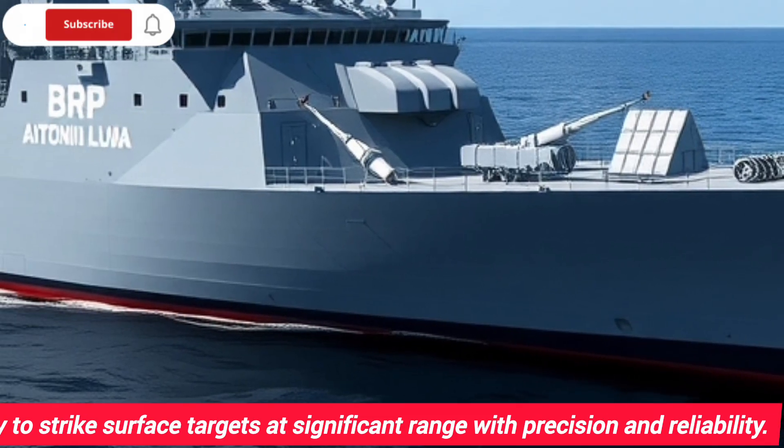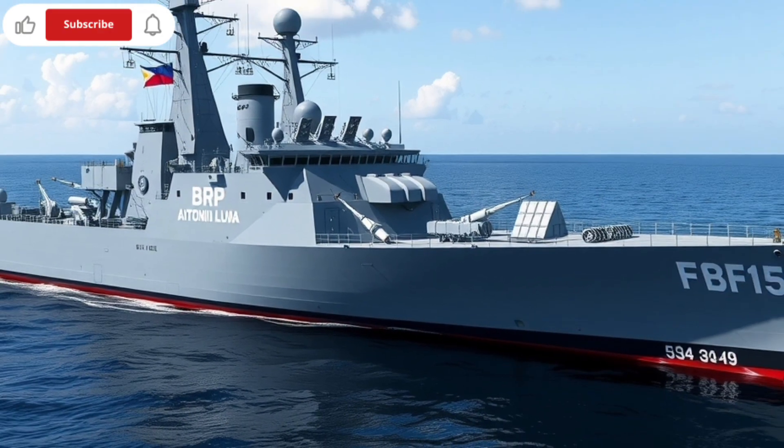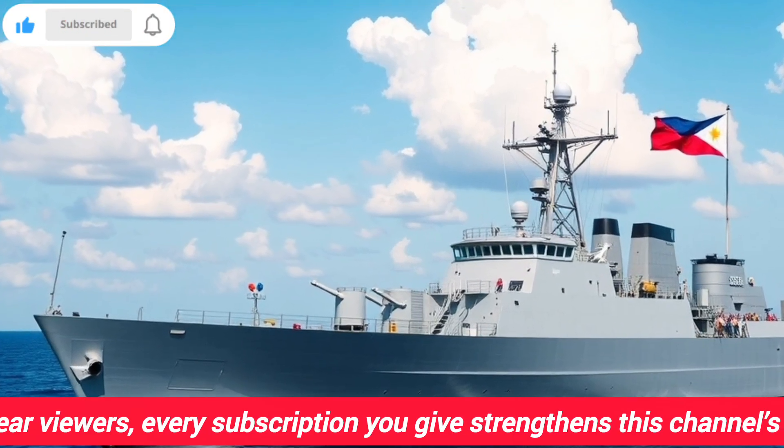Despite these limitations, BRP Antonio Luna plays a key role in maritime security and patrol missions for the Philippines, particularly in protecting its territorial waters and responding to regional threats.